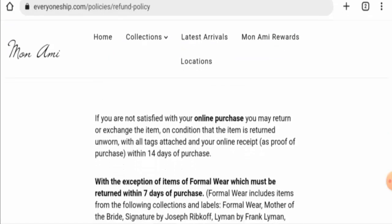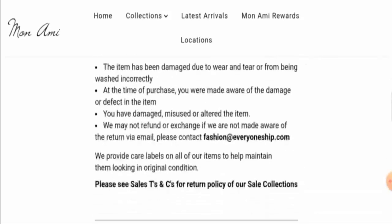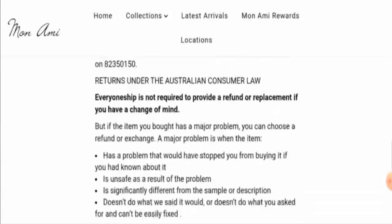Now let's check their return and refund policy. If you would like to return your product, you have 14 days to do so. Once approved, your refund will be sent to your original payment method.